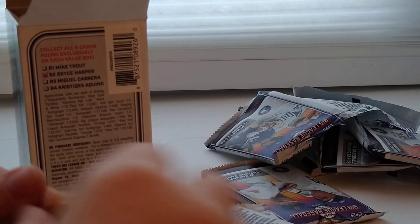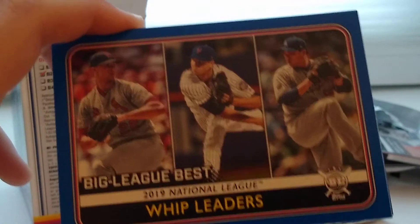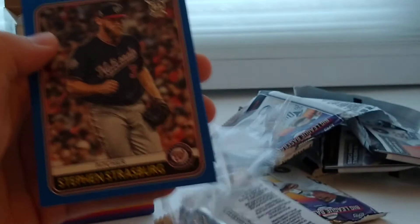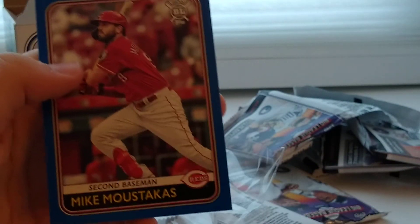Now we have the bonus pack — five cards in it. We have WHIP leaders, Brandon Crawford, Alex Bregman, Steven Strasburg, and Mike Moustakas. And that is it for this box.